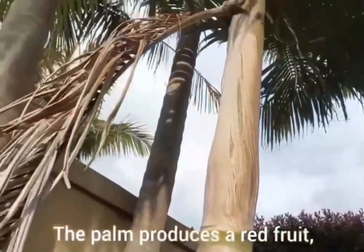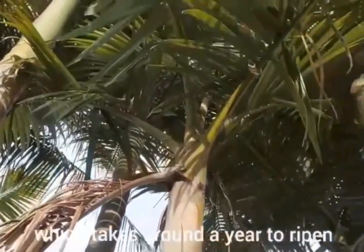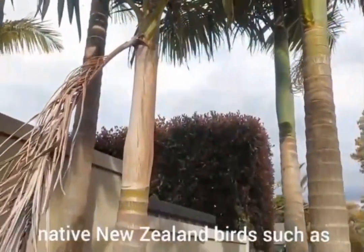The palm produces a red fruit which takes around a year to ripen and is a main food source for native New Zealand birds such as the wood pigeon.